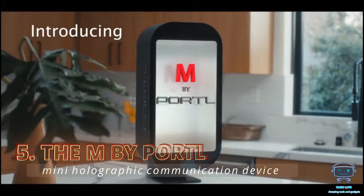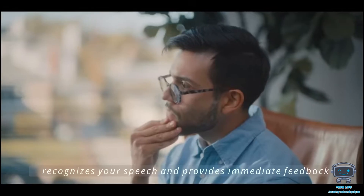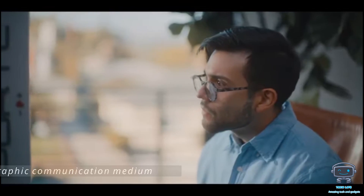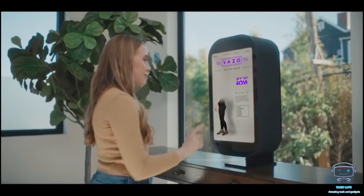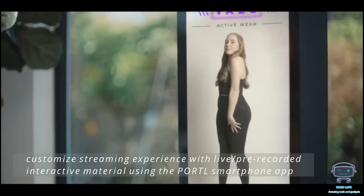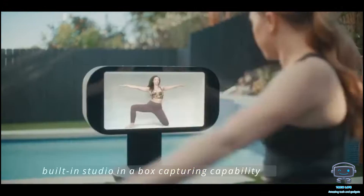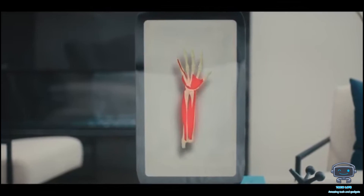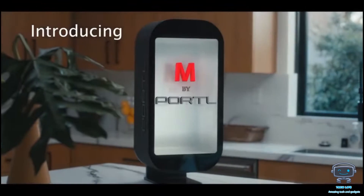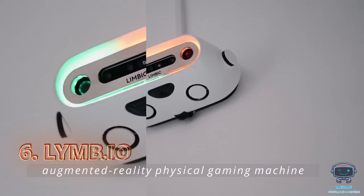The Model M by Portal is a mini holographic communication device that also serves as a powerful media tool. The device recognizes your speech and provides immediate feedback on anything you're working on. You can customize the streaming experience with live and pre-recorded interactive material using the Portal smartphone app. The projector's built-in studio-in-a-box capturing capability allows you to broadcast seamless images and project yourself into a portal from anywhere on earth. It serves as a shopping companion, entertainer, appointment reminder, and virtual personal trainer — all for $2,000.